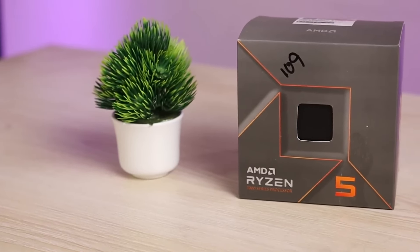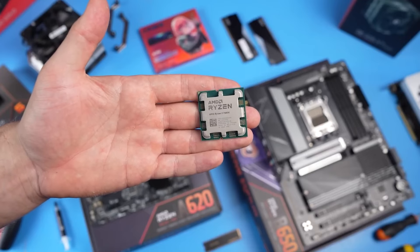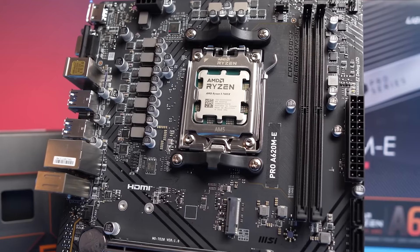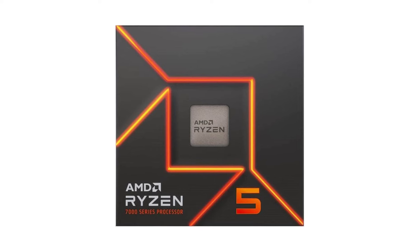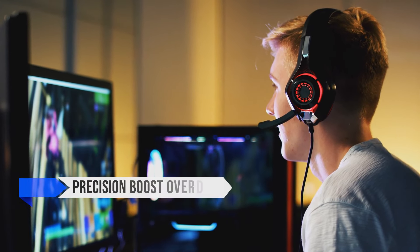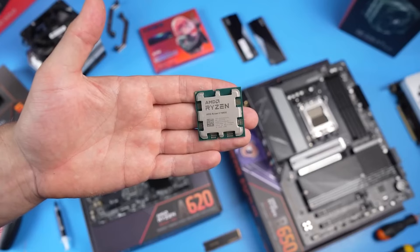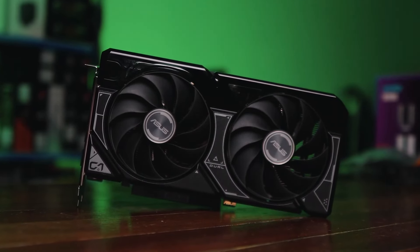Unsurprisingly, the Ryzen 5 7600 can almost match the 7600X in terms of performance. It does this with a lower 65W TDP compared to the 7600X's 105W. On top of that, it's also cheaper. Considering you can squeeze some extra performance out of it with Precision Boost Overdrive, AMD's auto-overclocking feature, there's no reason to go for the pricier 7600X if your GPU is going to be the RTX 4060.